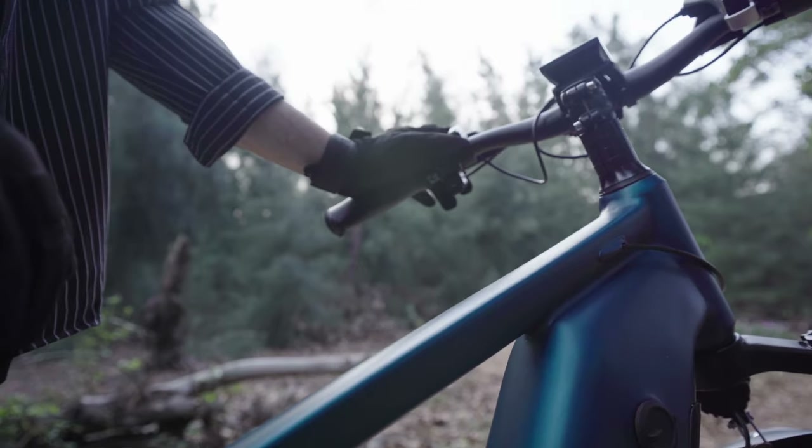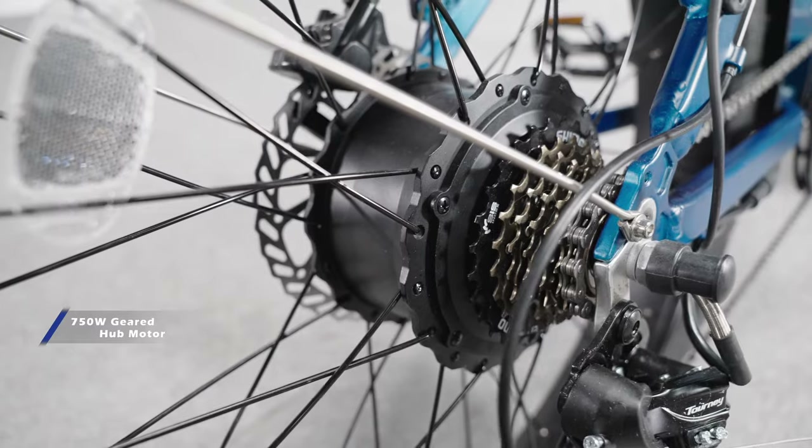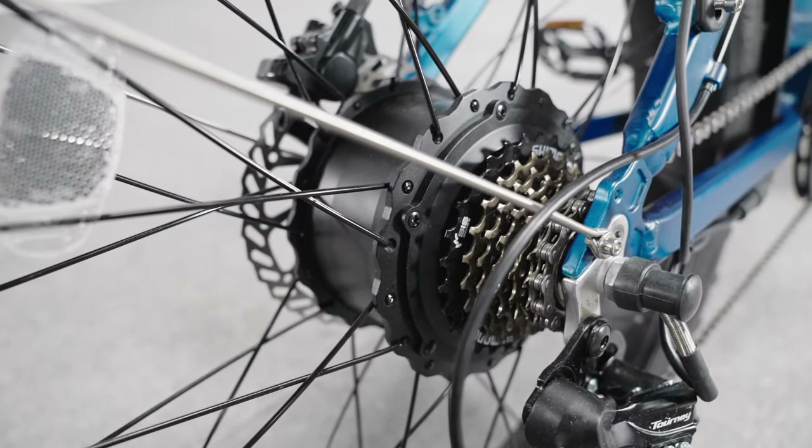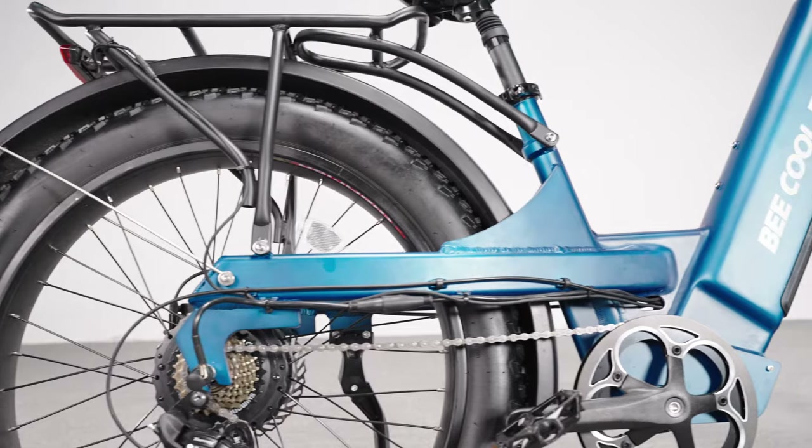The B Pathfinder series features a powerful high-speed continuous 750-watt brushless geared hub motor with 80 Newton-meters of max torque, which gives you a maximum speed of 28 miles per hour.